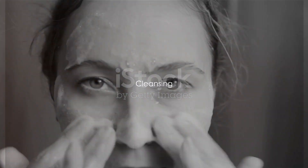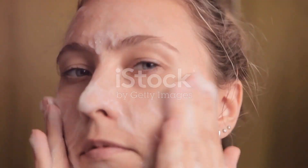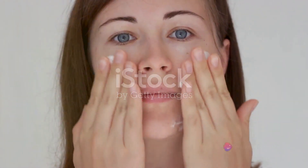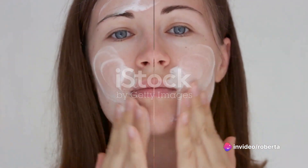Start with a clean slate. Cleanse your face, but not just with any cleanser — opt for a gentle, hydrating cleanser. It's the first step to wash away impurities and excess oils without stripping the skin of its natural moisture.